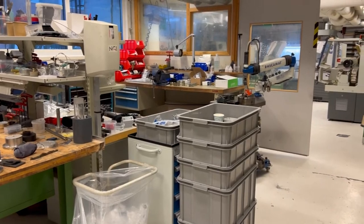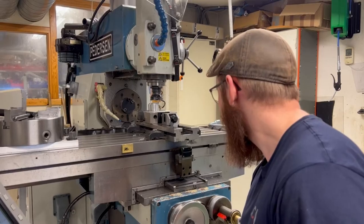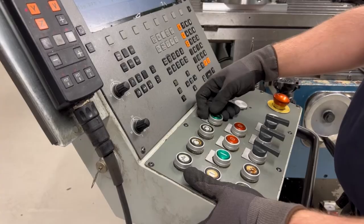NGI has its own workshop where we make, repair and modify equipment, which gives us the opportunity to take on specialist assignments.